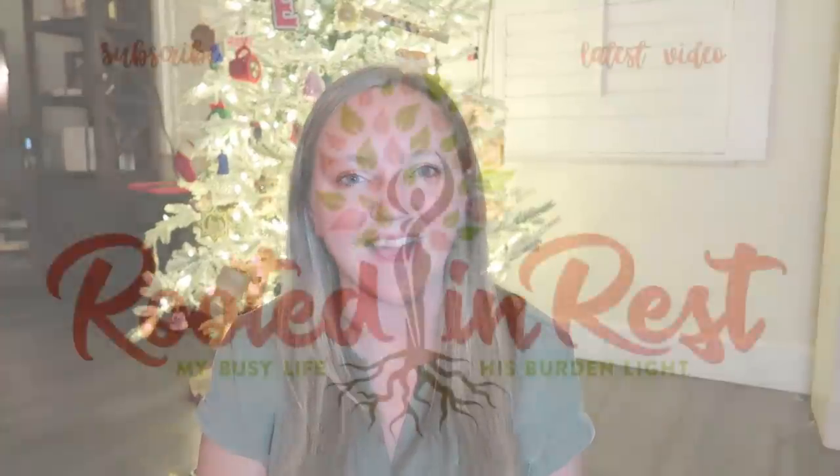That is my 2020 stocking stuffer gift guide! If you liked this video, give it a thumbs up. Make sure you go check out Jessica's stocking stuffer gift guide as well — I'm really excited to see what she has to share. And make sure you check out that giveaway from Writings from the Wild down in the description box below. Bye guys!